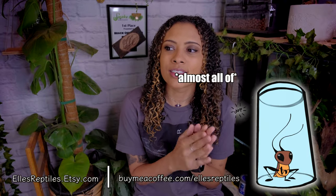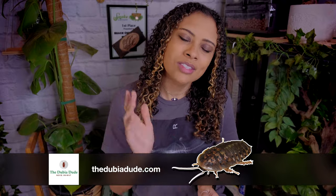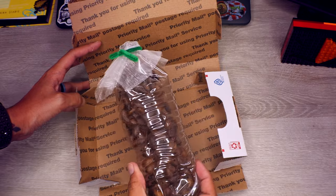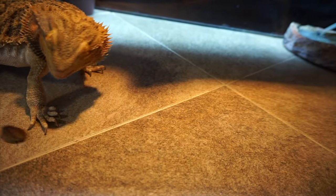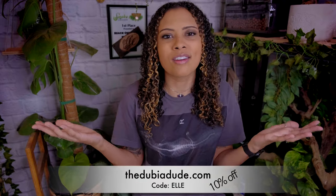That is all I have for this list. Obviously there are thousands of ways to provide enrichment to your reptiles — let me know in the comments below what your favorite way to provide enrichment is. This video is sponsored by the Dubia Dude, which is an awesome place to get dubia roaches for your reptiles. Dubia roaches can be thrown into the mix of insects you feed your reptile for food enrichment, or you can let them run after the roaches and hunt them. Dubia roaches are super healthy, they live a lot longer than crickets, and they are my personal favorite feeder. Check out thedubiadude.com and use code L to save 10% off your order.